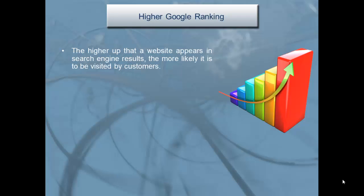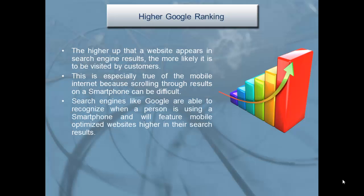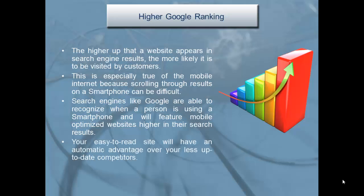Higher Google ranking: the higher up a website appears in search engine results, the more likely it is to be visited by customers. This is especially true of the mobile internet, because scrolling through results on a smartphone can be difficult. Search engines like Google are able to recognize when a person is using a smartphone and will feature mobile-optimized websites higher in their search results, giving your site an automatic advantage over less up-to-date competitors.